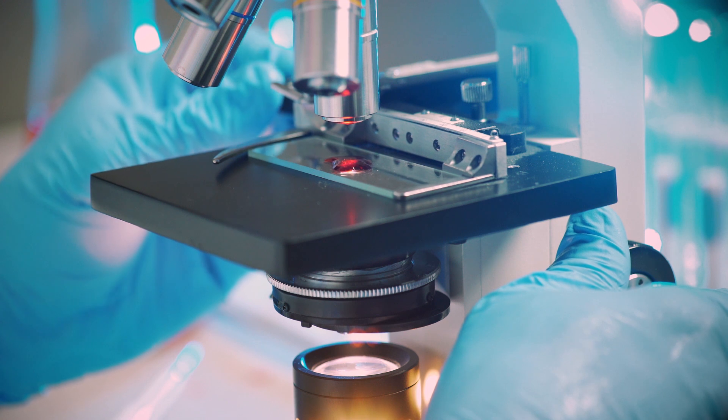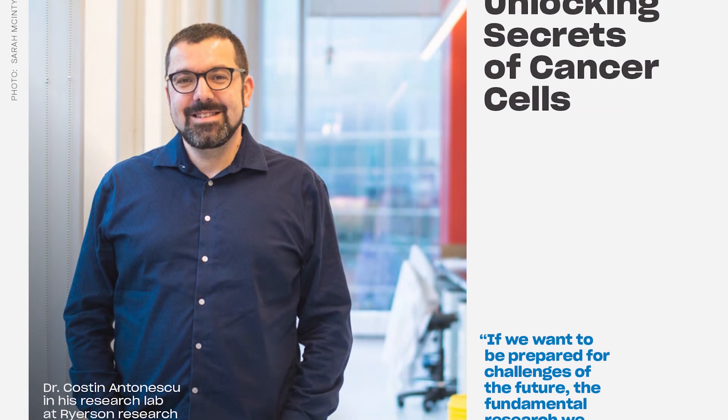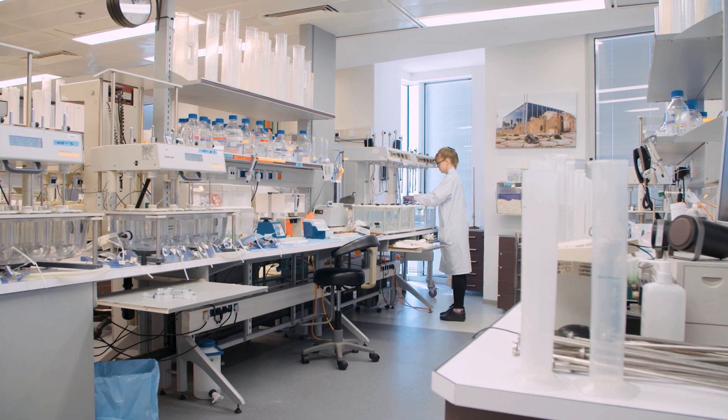I love that I'm working on the cutting edge. We're working with an all-star team of Ryerson cell biologists, physicists, and chemists. But we're also partnering with SickKids in the Julian Lab, and we have industry partners such as Cyclica and Phenox.